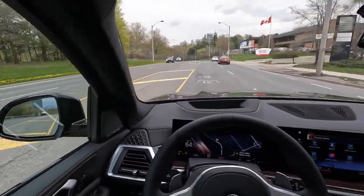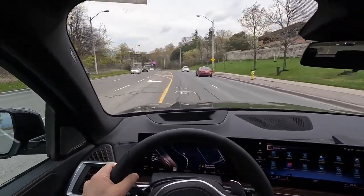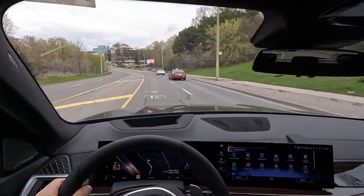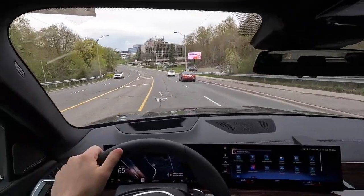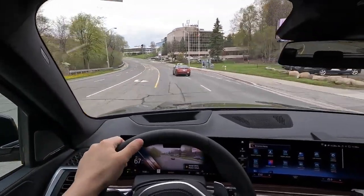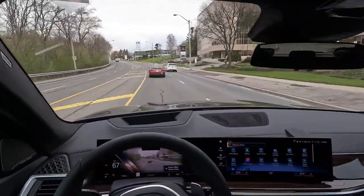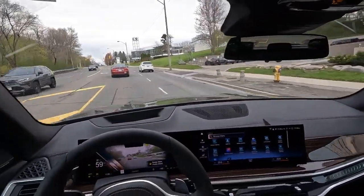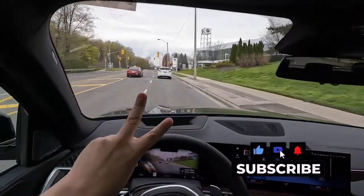That's pretty much it — I hope you guys enjoyed this POV driving of the brand new LCI 2024 BMW X5 40i with M Sport package. If you're in the Toronto marketplace, make sure you hit up Parkview BMW. Thank you to Parkview for providing the vehicle for this test drive. If you're interested in purchasing a BMW, feel free to reach out via the email below. Thank you so much for watching — smash the like button, subscribe, and I'll see you on the next POV driving video.